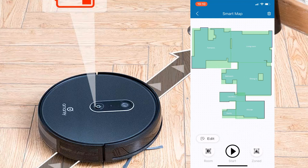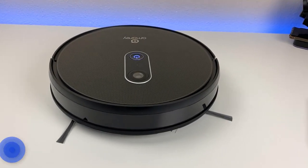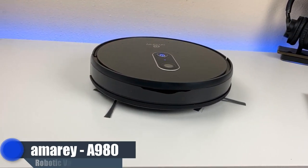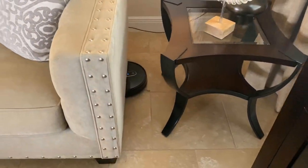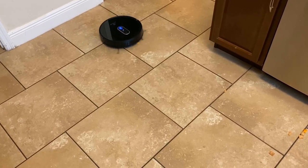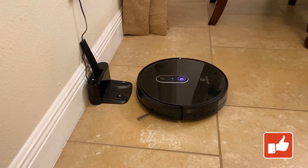That's it for this video! Big shout-out to Amoray for sending this vacuum to review. This is the A980 robotic vacuum cleaner with the vision mapping camera system. If you have any questions, drop them in the comments below. It's currently on Amazon for $349, but I'll reach out to see if I can get a coupon code to save you guys some money. Smash that thumbs up, thanks for watching, and I'll catch you on the next one.